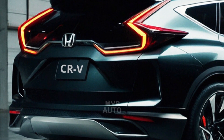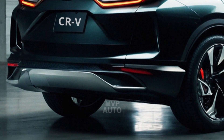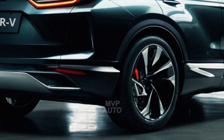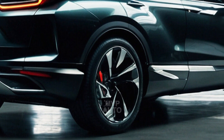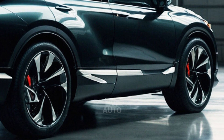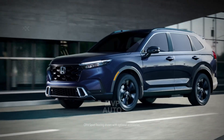However, what sets the Honda apart is its additional 17.7 kWh battery pack. This battery pack can be charged at home and helps to extend the overall driving range of the vehicle. The CR-V Fuel Cell will be offered in limited quantities, with Honda confirming that they will produce a modest 300 units annually.